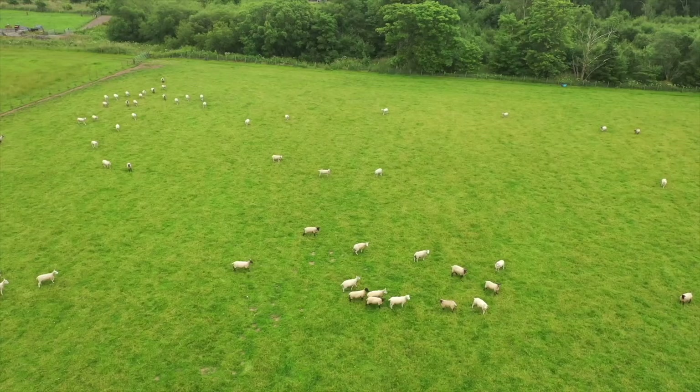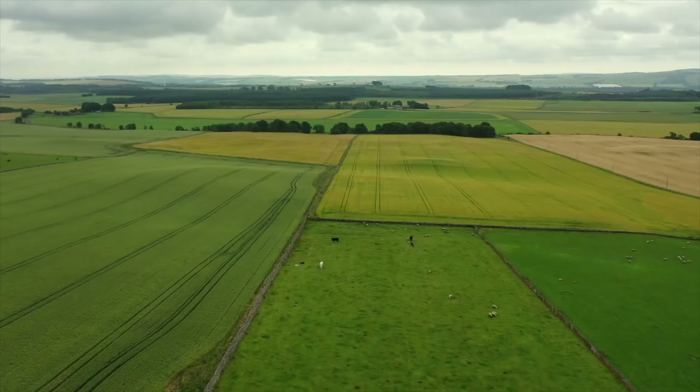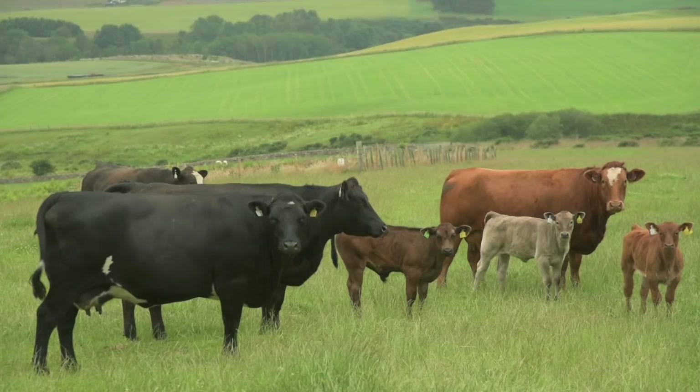There's about 1,500 sheep lambed here, mostly Texel Cross, all homebred on the farm, and the lambs are all destined for sale through the market. Good chunk of arable ground as well, producing spring barley and winter wheat. Historically, the business produced Charolais Cross store cattle, then moved on to finishing those cattle as bull beef. However, a change to the breed of bull used for heifers sparked a number of changes to the beef enterprise.